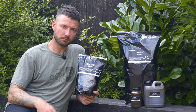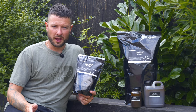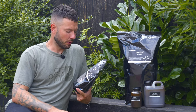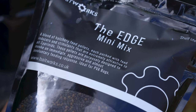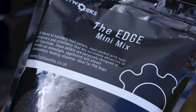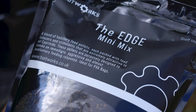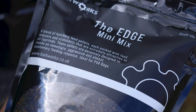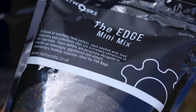I've caught lots of carp using them. So what are they and why are they different to a normal pellet? The best way to describe that is to read what it says on the front: 'The Edge Bini Mix — a blend of hatchery feed pellets, each packed with feeding juices and stimulants that are extremely attractive to all cyprinids. These pellets are purposely designed to invoke an immediate, aggressive and almost involuntary feeding response.'